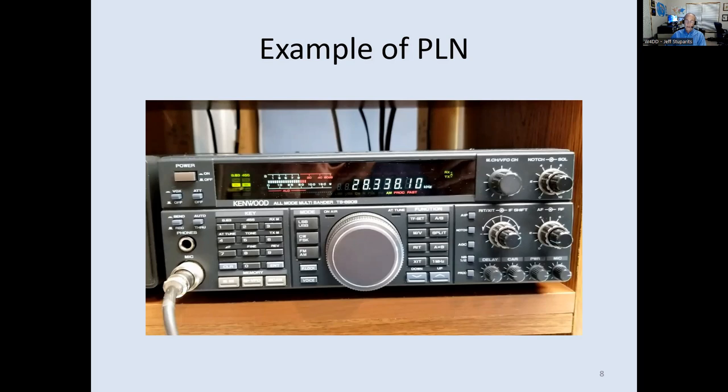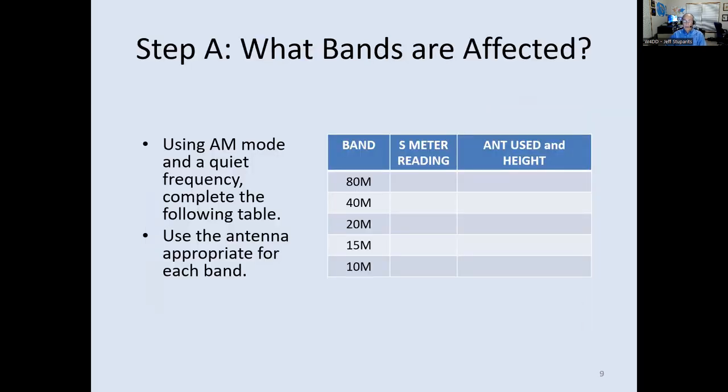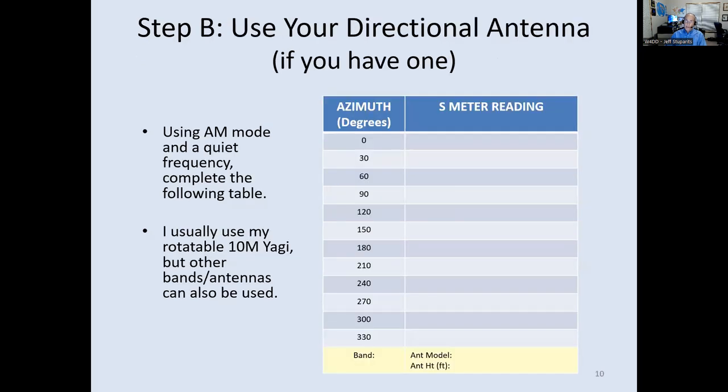When investigating power line noise, I usually ask: what bands are affected? Go through the five common bands, note the S meter reading and antenna used. That gives you an overview — is it worse at 80 meters, or about the same all the way up through 10 meters? If you have a directional antenna, go every 30 degrees and take an S meter reading, dividing the circle into quadrants — northeast, southeast, northwest, southwest — so you can narrow down where to look.